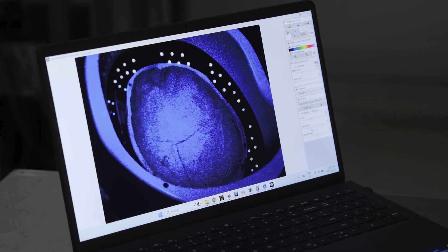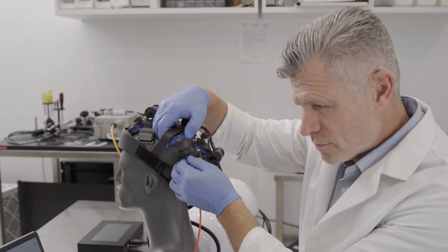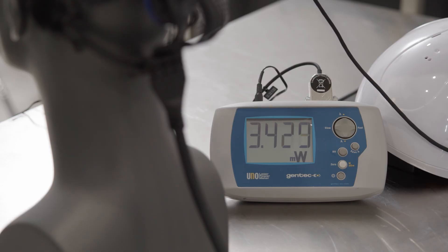What really happens when light hits the human skull? I went to the photonics lab to find out. We tested three brain photobiomodulation devices, including the V-Lite NeuroPro2, and the results may enlighten you.